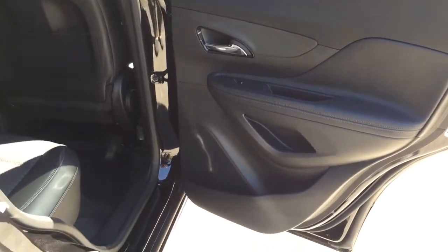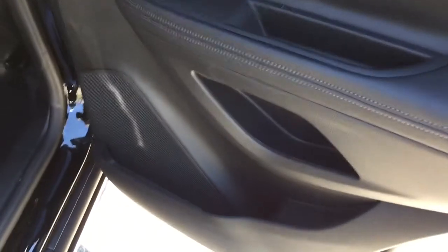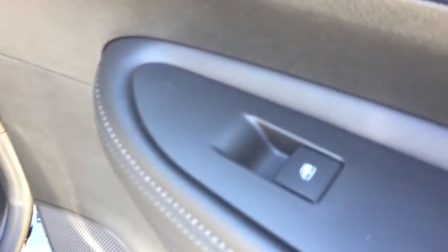Taking a look at the rear passenger side door, there is plenty of storage space along the bottom as well as the power window controls. Stepping inside the vehicle, you can see we have plenty of storage space located behind both the passenger seat and the driver's seat.